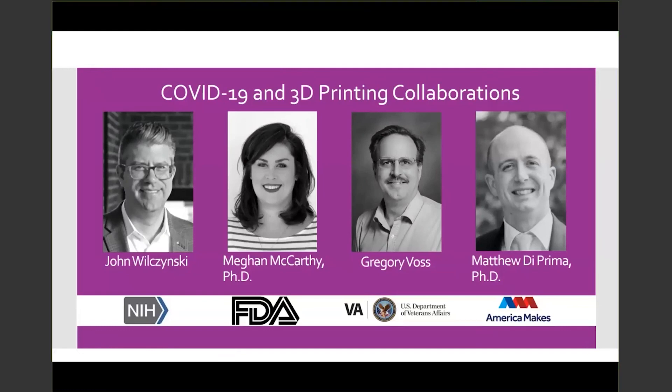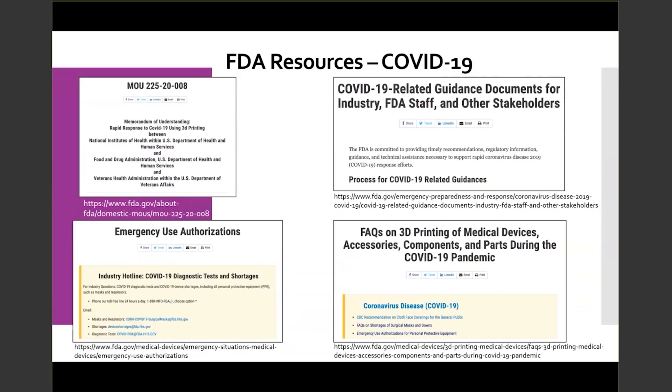Our last panelist is Dr. Matthew De Prima. He received his bachelor's in material science and engineering from Rice University and his doctorate in material science and engineering from Georgia Tech. Since 2010, he has been working as a research materials scientist at the Center for Devices and Radiological Health at the FDA. He is co-chair of the Advanced Manufacturing Technologies Working Group, which is spearheading efforts across the agency to address how advanced manufacturing technologies affect medical regulated products, and chair of the CDRH Additive Manufacturing Working Group.